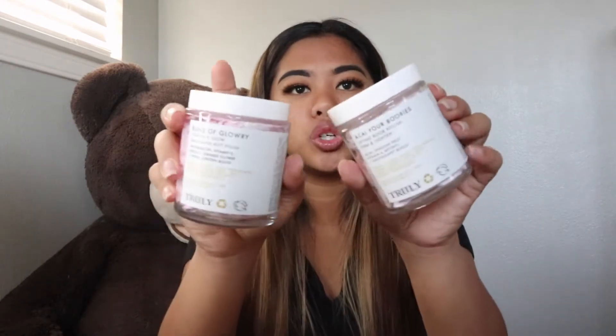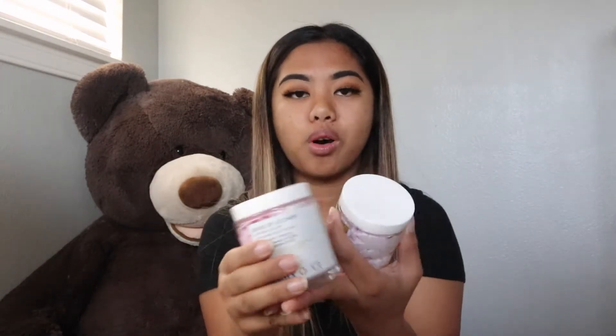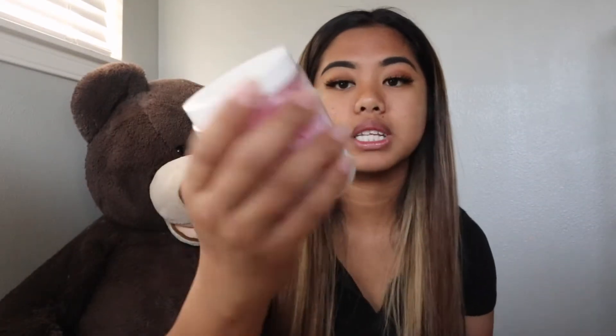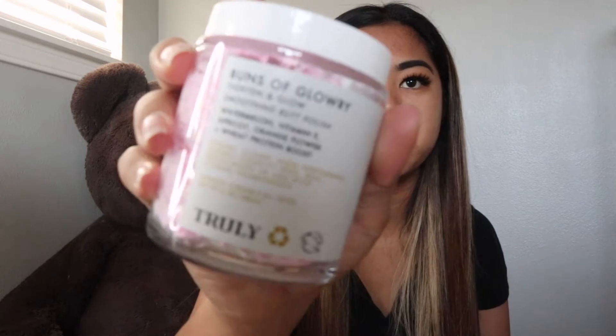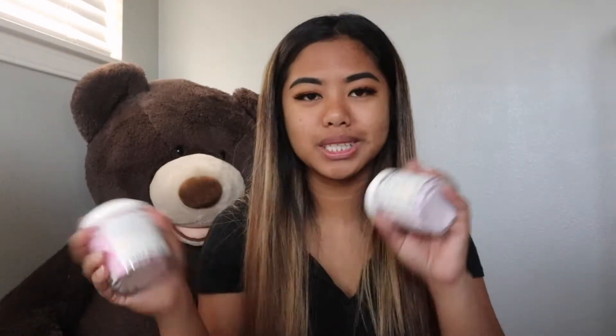Up next I decided to get some stuff from Truly Beauty. I saw these all over TikTok and I wanted to try them out to see if they actually work. So I got the Siren Boobies Lifting Boob Polish and then the Buns of Glory Tighten and Glow Smoothing Butt Polish. This is kind of a TikTok-made-me-buy-it kind of thing.